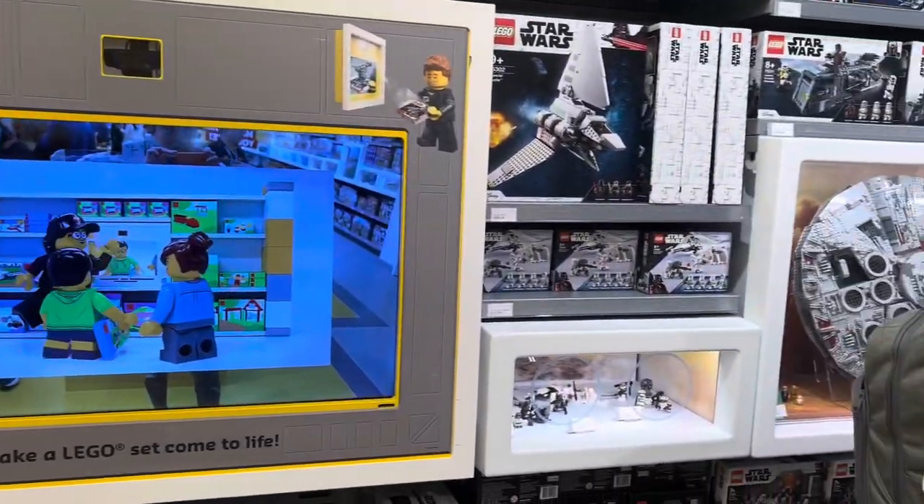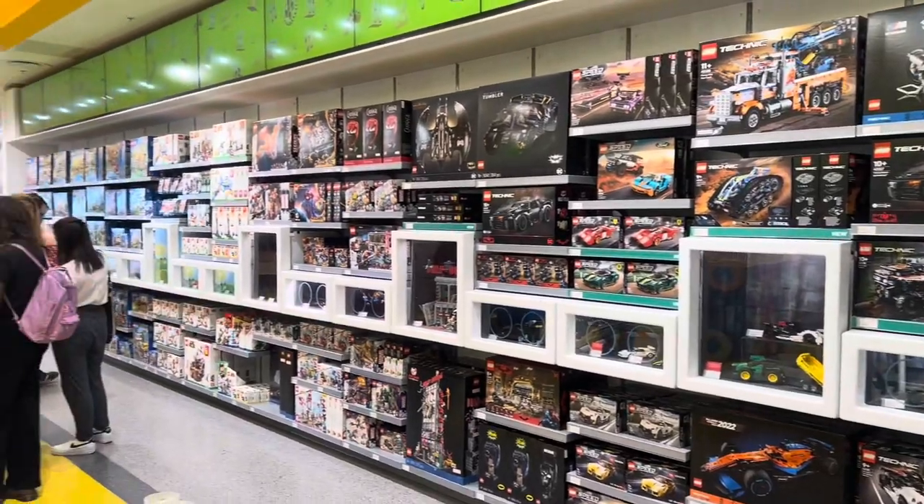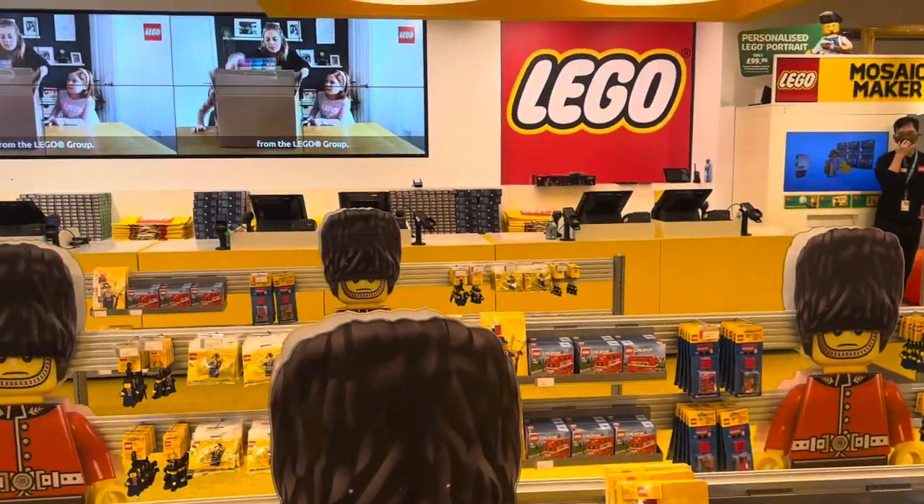The Star Wars section is my favourite part of the Lego store, as well as the Lego Technic section. So great store, great selection of stuff — definitely worth a visit if you're in London. Thanks for watching, stay tuned for more Lego videos to come soon.